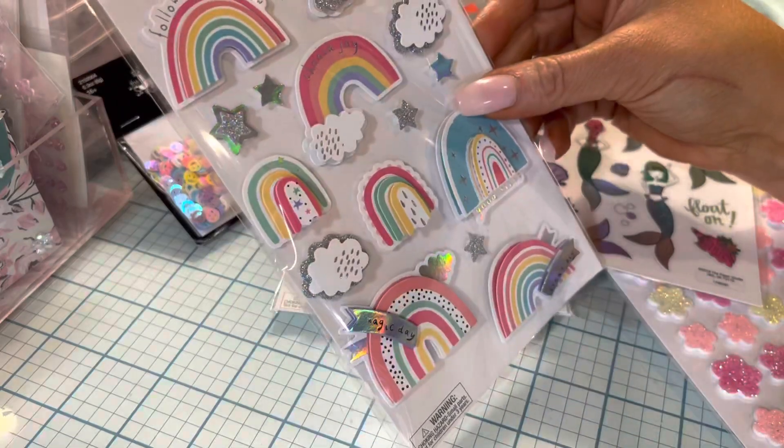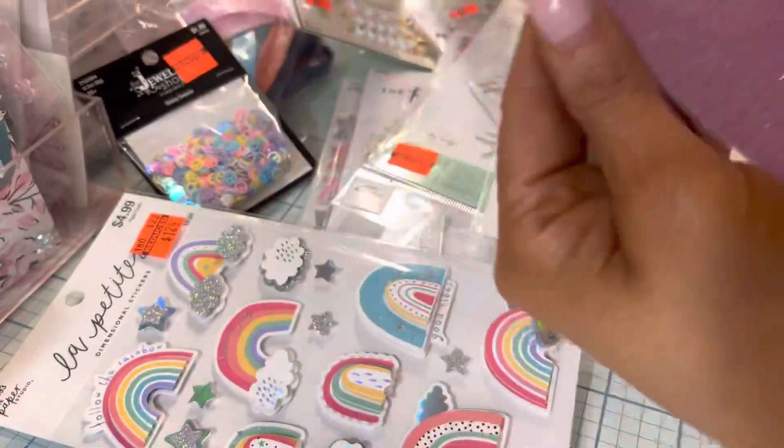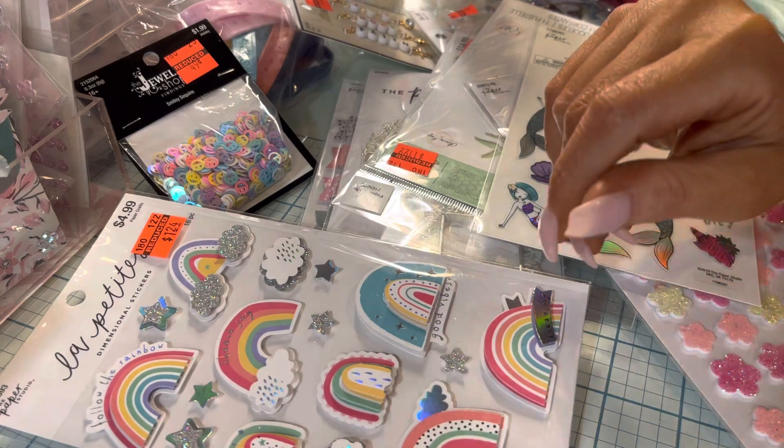I mean, that might match — might not, now that I look at it. I just got some glitter cardstock. Always needing glitter cardstock.